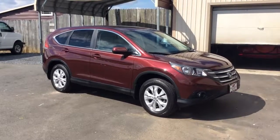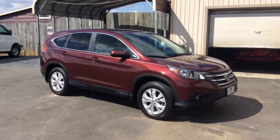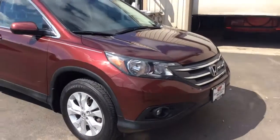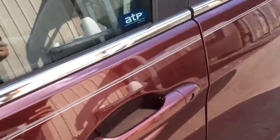Hello and welcome to Rocky Ridge Auto Sales here in Ephrata, Pennsylvania. We've been here selling quality used cars and trucks at low, no-hassle market pricing since 1979. My name is Jesse, I'm one of the salesmen here. Today I'm going to show you this 2013 Honda CR-V.